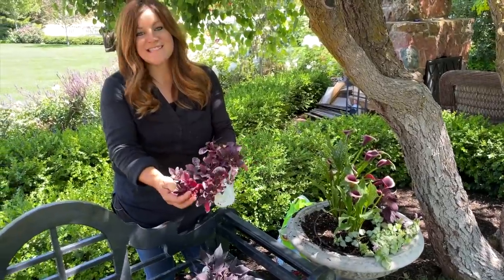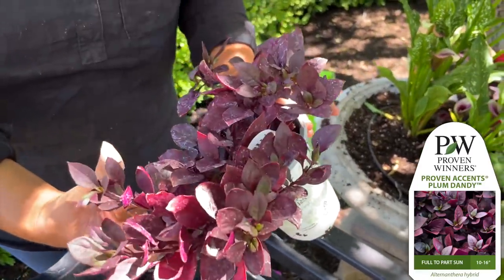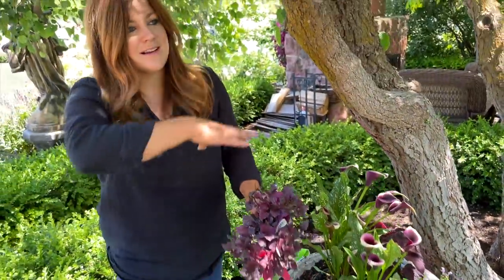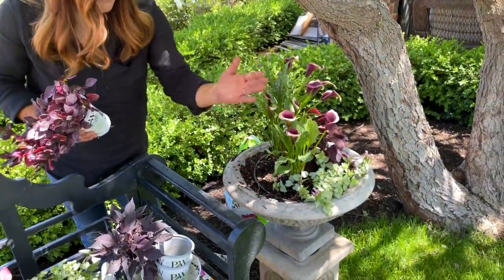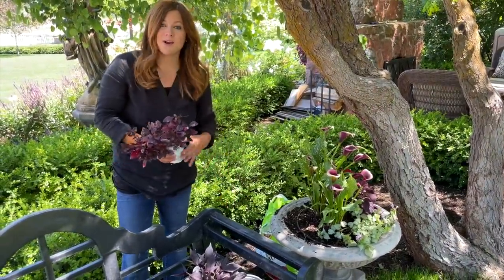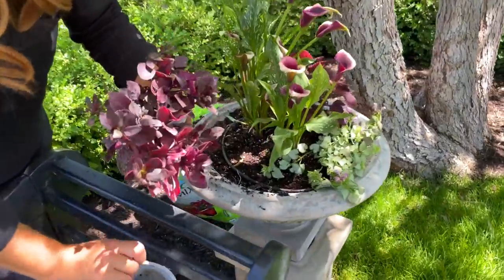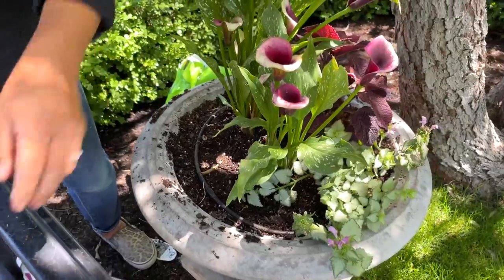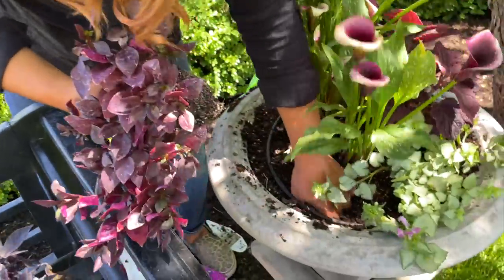I actually grabbed this instead of one of the other sweet potato vines — this is a Plum Dandy alternanthera, which is a wonderful alternative to sweet potato vine. I feel like this one doesn't spill as much, and I don't really want it spilling far down into the grass. It doesn't matter if it spills in the back since we're not mowing and trimming back there, but I think this might be a better choice up front. Plus it's got a lot of beautiful color. I'm going to tuck that one right here.